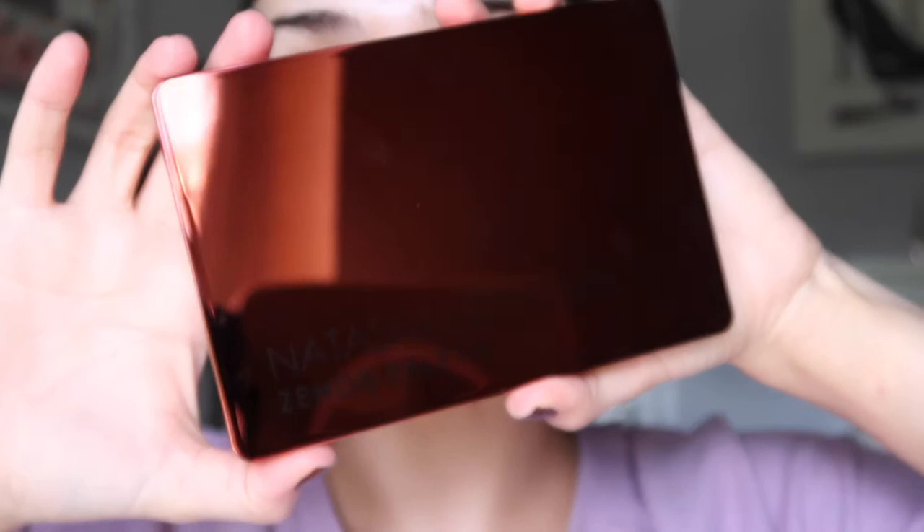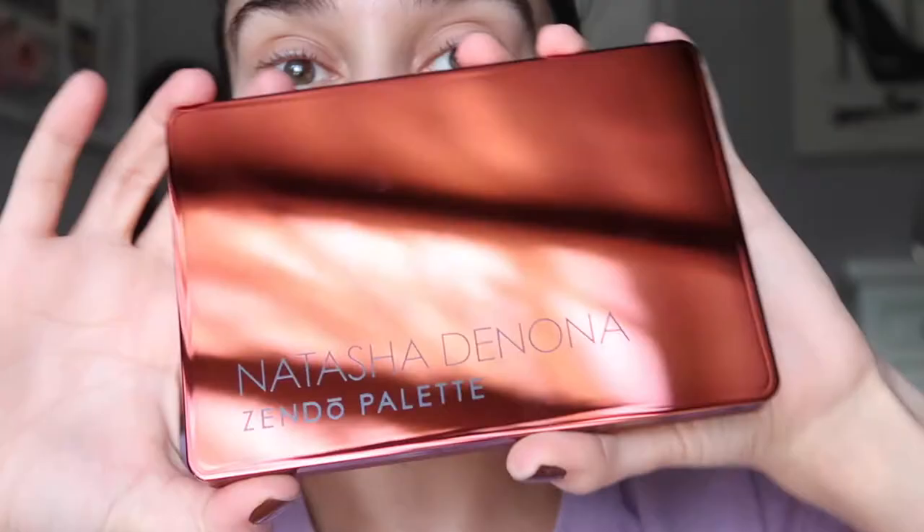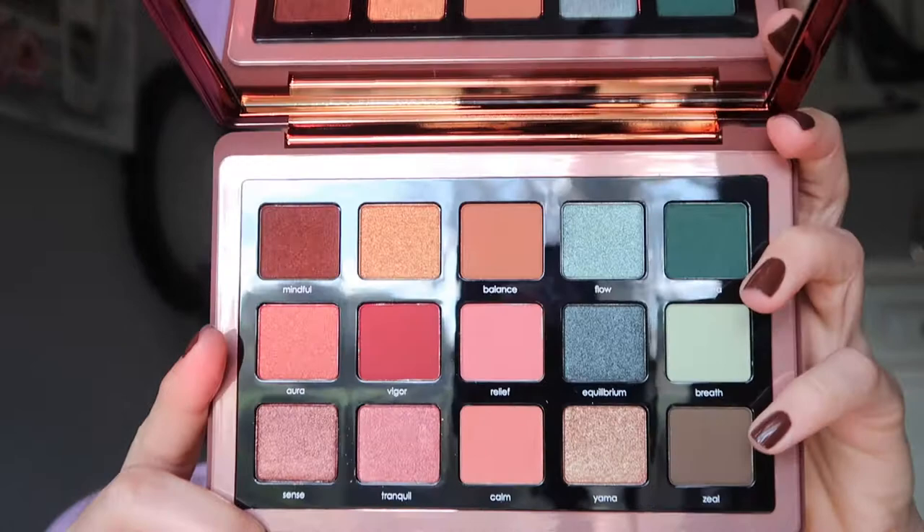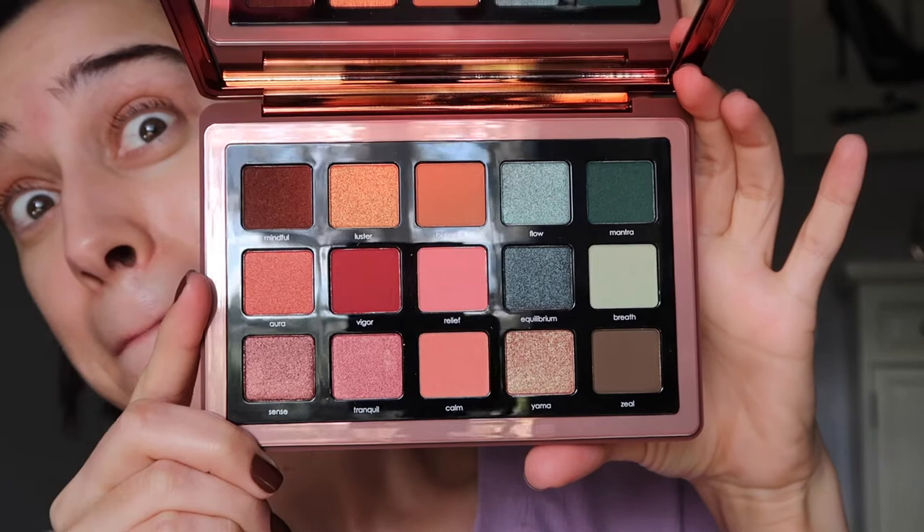Hey guys, welcome back to my channel. Today's video is going to be demoing the Zendo palette. I'm trying to see how I'm going to show this to you guys without all the glare, but you guys know what this palette looks like - it's not a new one. Anyways, this is the color story. Is that stunning or what?